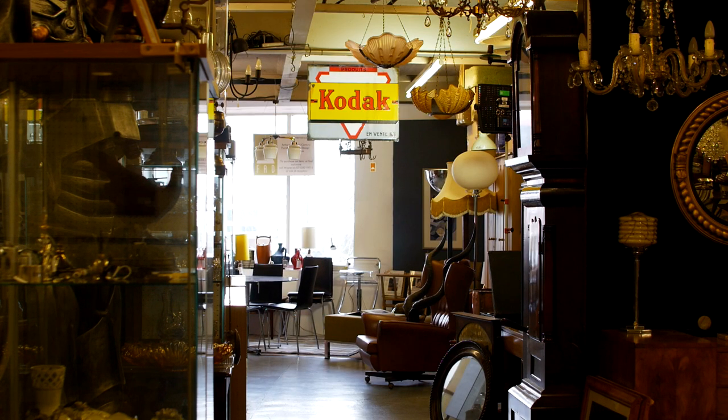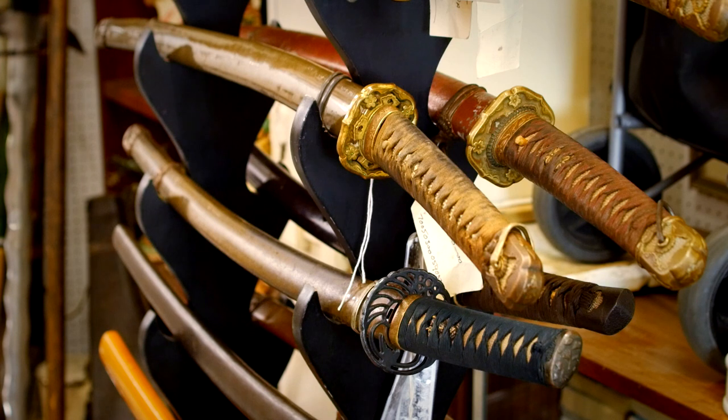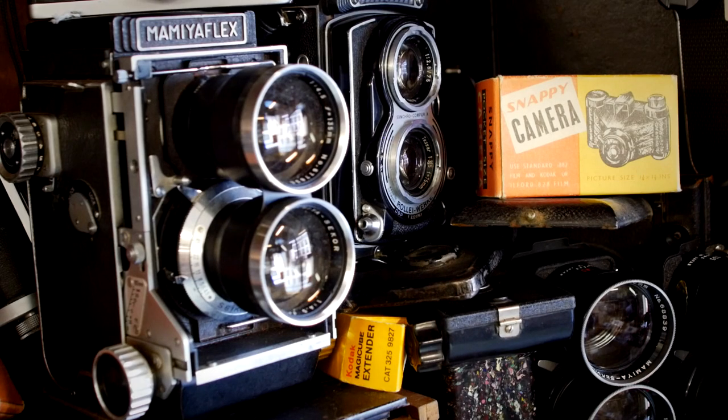It's a bit of an oasis in Cardiff, where you can come in and you can touch ancient things, old things, and some museum pieces. And there's something for everyone, I think, within Jacob's.